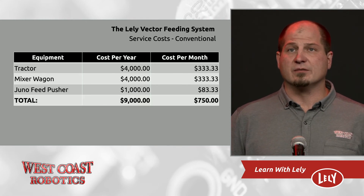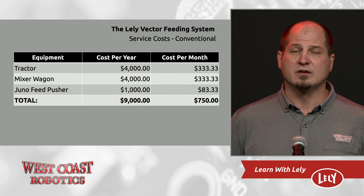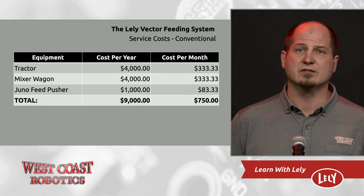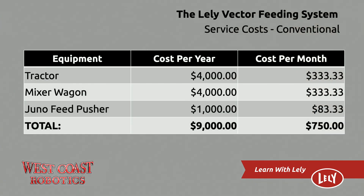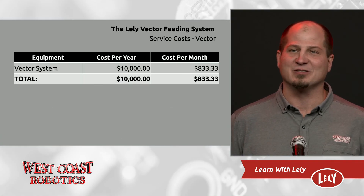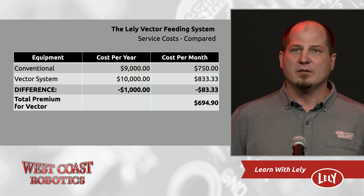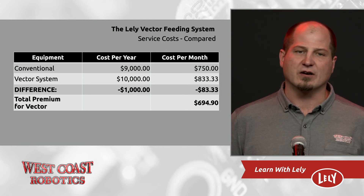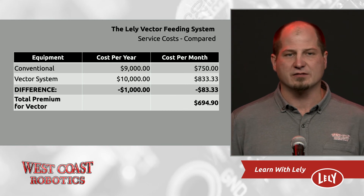What other things are there to consider? At the end of the day, we have service costs. After polling a few of our customers and discussing with some dealers, we feel that the tractor will cost you about $4,000 a year in maintenance and service, the mixer wagon the same at $4,000, and a Juno is about $1,000. This results in a $750 a month service cost. The Vector will cost $10,000 per year — $833 a month in total service cost. So basically, when you compare the two, the Vector has a premium of $700 per month. So how are we going to offset these increased costs?